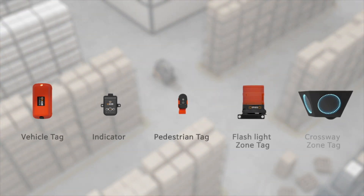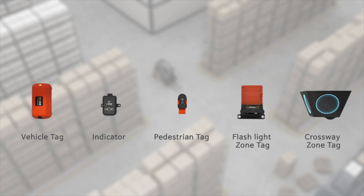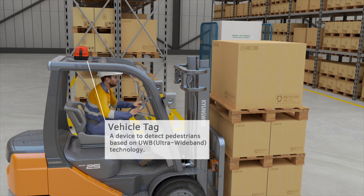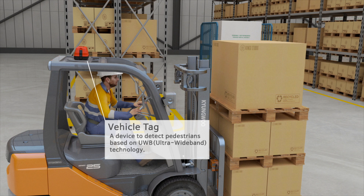IPOS is designed to avoid collisions in your workplace by measuring distance between tags. A vehicle tag is installed outside of the vehicle and communicates with other tags to measure distance.